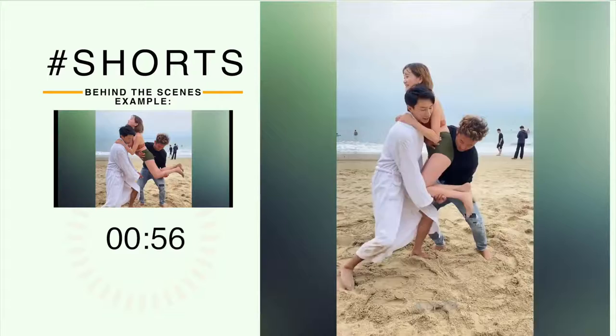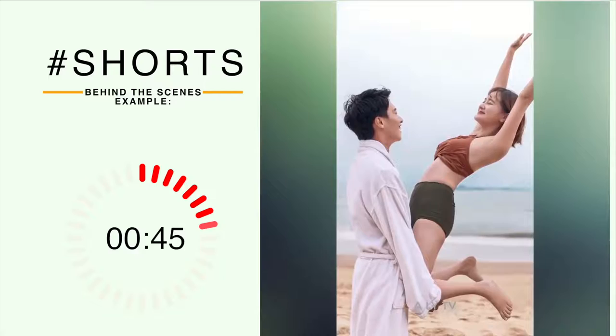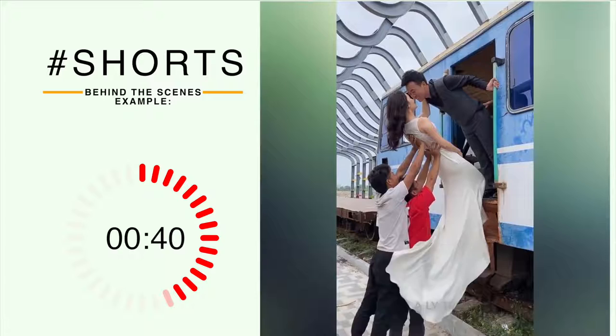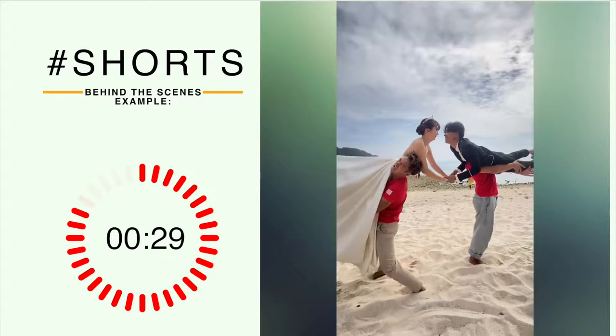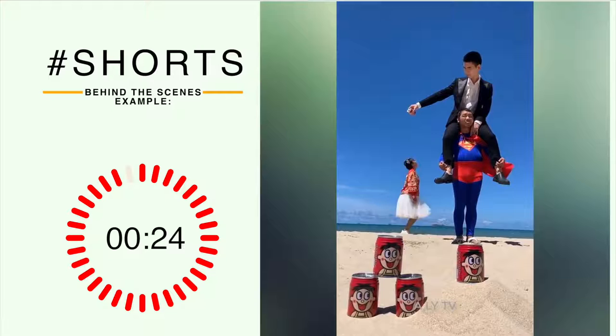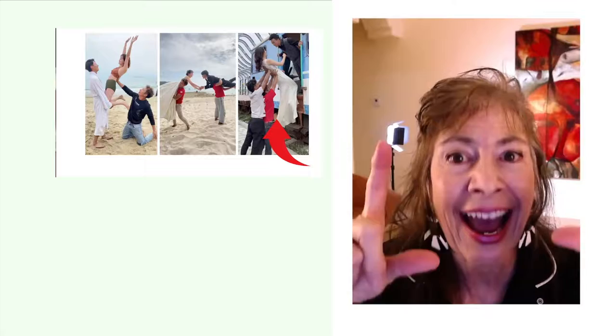What about behind-the-scenes shorts? Here's an example from a wedding photographer. This is 'Wedding Photography Behind the Scenes Number Two,' and since January 16th, 2021, it has gotten 18.3 million views. Just an example of what you can do as a behind-the-scenes video — you show what the actual shot looks like. Very successful. I highly recommend this format.